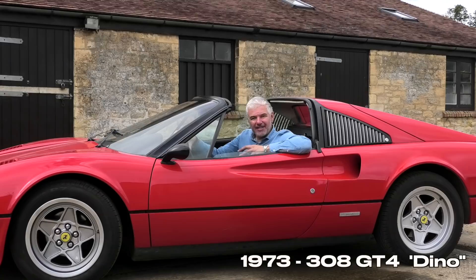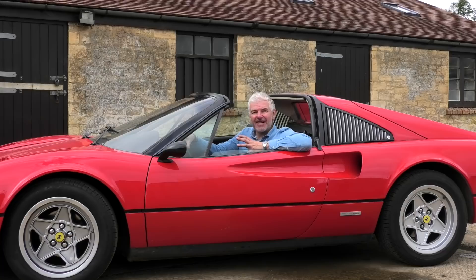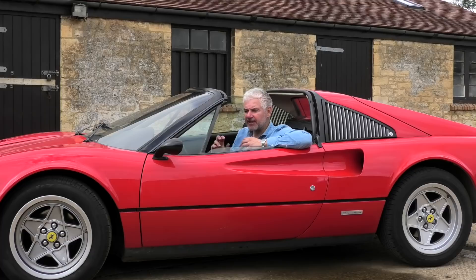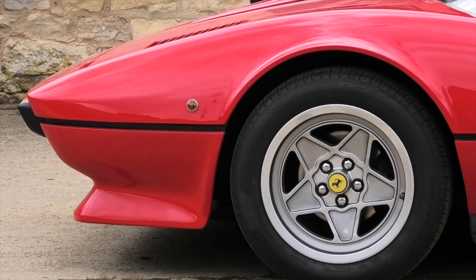The GT4 was a car designed by Bertone. It had a new flat-plane V8 engine and was really well received by the press. It was a good car to drive; however, it never sold in big numbers, probably because of the design which wasn't traditionally very Ferrari-looking. So for the GTB and GTS, Ferrari brought the design back in-house and Fioravanti produced what is arguably one of the prettiest mid-engined Ferraris ever.